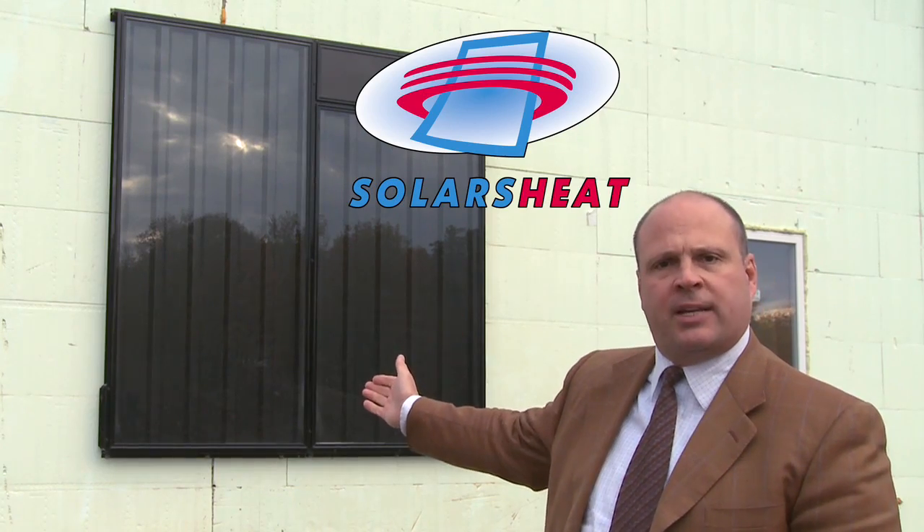My name is Todd Kirkpatrick. I'm the president and CEO of a company called Your Solar Home Incorporated. What you're seeing here today is a Solar Sheet 2-Pack system. The Solar Sheet 2-Pack can provide space heating to a residence.